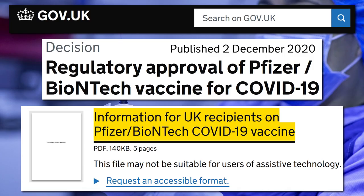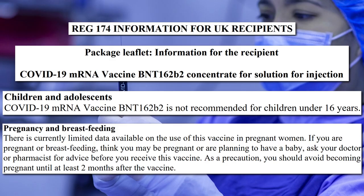According to the UK Government's very own document titled 'Information for UK Recipients on Pfizer BioNTech Vaccine, 2 December 2020', the vaccine is not recommended for everyone. Regarding children, the document states that the mRNA vaccine BNT162b2 is not recommended for children under 16 years, with no explanation given. Regarding pregnant women, it states that you should ask your doctor or pharmacist for advice before receiving this vaccine, and as a precaution, you should avoid becoming pregnant until at least two months after the vaccine.